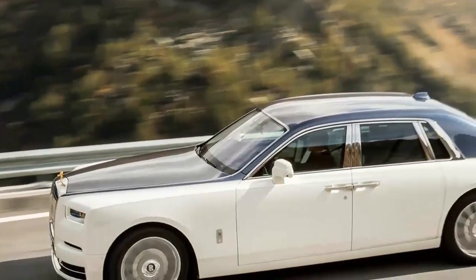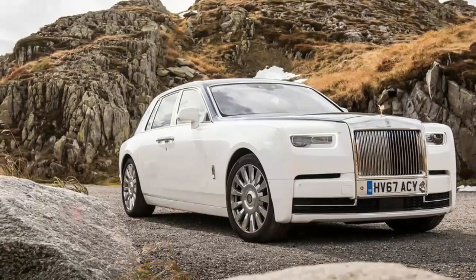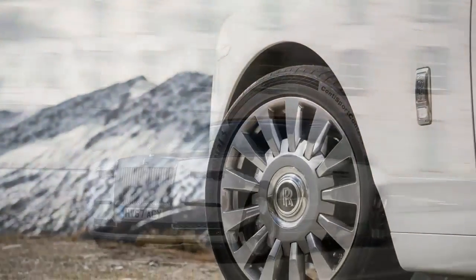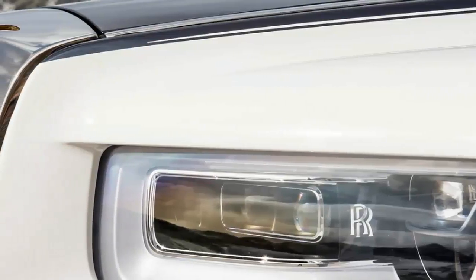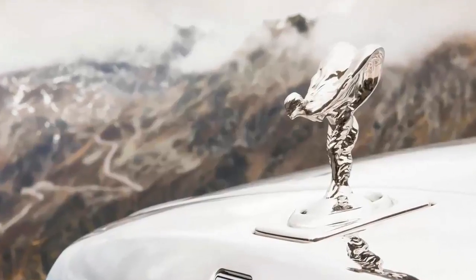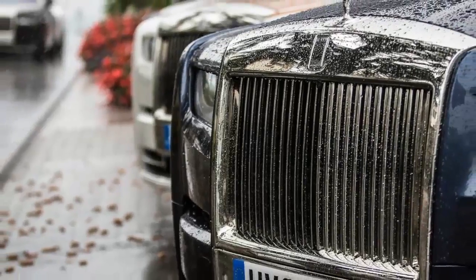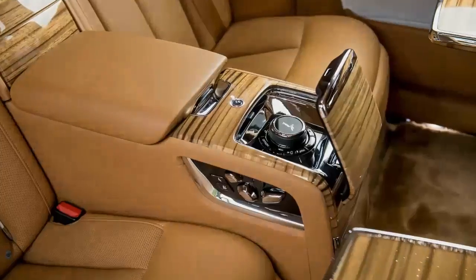The 2018 Phantom is only the eighth car to carry Rolls-Royce's flagship nameplate in 92 years. More critically, though, it's the second Phantom to have been designed and developed under the aegis of BMW. As the follow-up to the imposing sedan unveiled in 2003, there's a lot riding on Phantom 8. This is the car that must prove BMW truly understands what it takes to keep Rolls-Royce at the very pinnacle of automotive luxury.